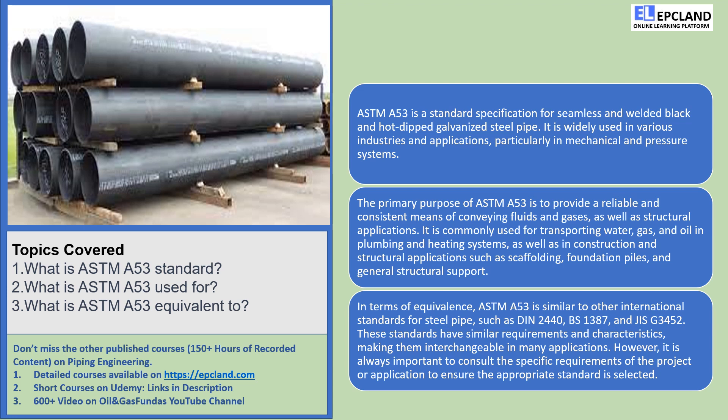ASTM-A53 pipes are also superheroes in the world of construction. They provide the backbone for all sorts of structures — scaffolding reaching for the sky, foundation piles supporting towering buildings, and strong structural support systems holding everything together. ASTM-A53 pipes are there, making sure it's all sturdy and secure.